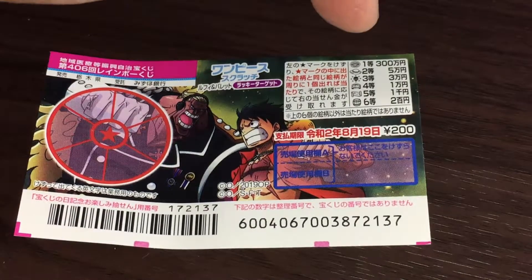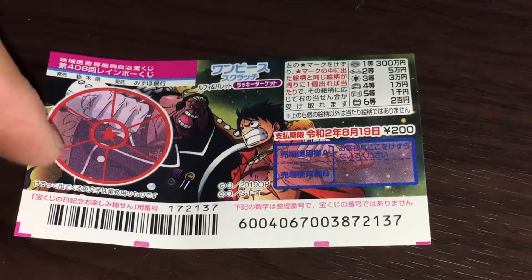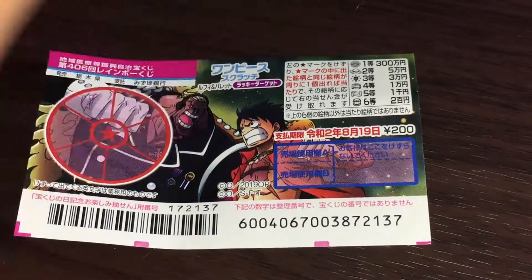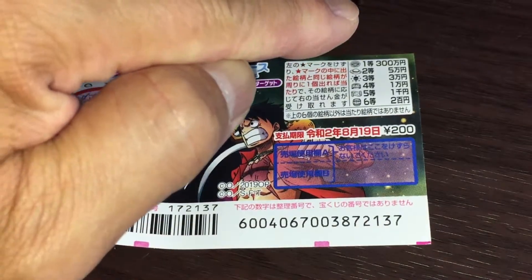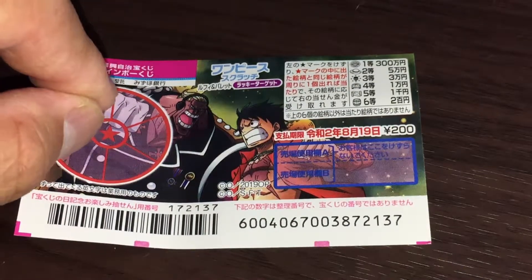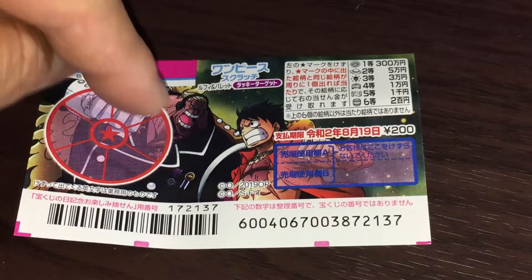The top prize is Sambyaku-man. A ticket costs 200 yen. This is the scratch area. These are the pictures with their corresponding prizes. You're going to scratch the star, and whatever picture is uncovered from one of these pictures is what you need to match in the outer sections.